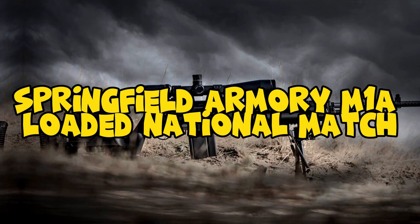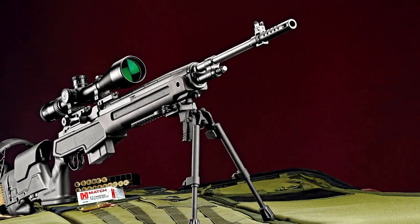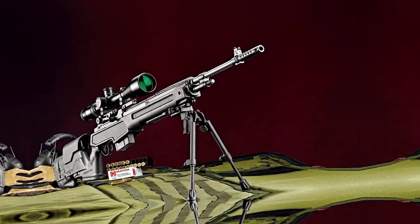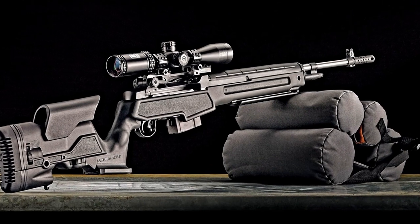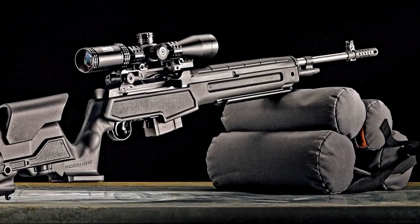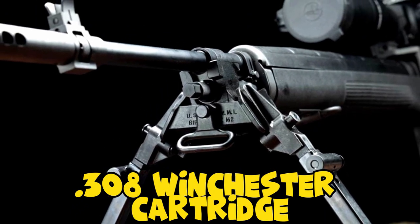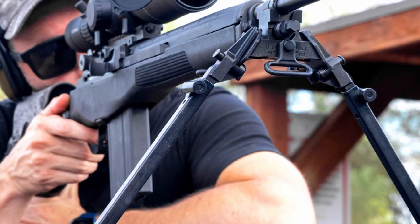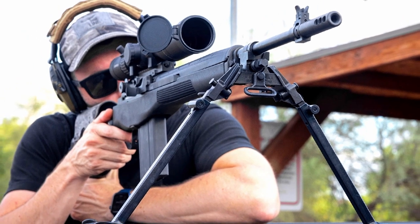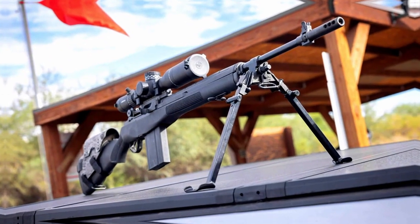Number 8: Springfield Armory M1A Loaded National Match. The Springfield Armory M1A Loaded National Match is a remarkable embodiment of precision and heritage in the world of semi-automatic rifles. This iconic firearm pays homage to the legendary M14 Battle Rifle and is cherished by competitive shooters, marksmen, and firearm enthusiasts alike. Chambered in the powerful 308 Winchester cartridge, it offers remarkable accuracy and stopping power. The loaded designation signifies its high-quality components, featuring a match-grade barrel and a two-stage national match trigger that provides a crisp and consistent pull.